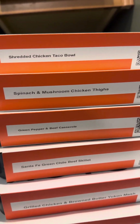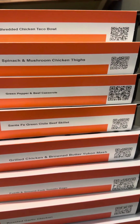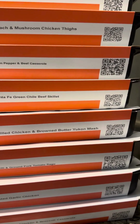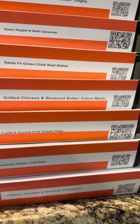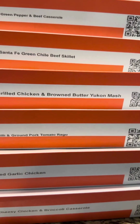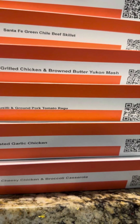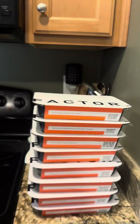So the meals are: shredded chicken taco bowl, spinach and mushroom chicken thighs, green pepper and beef casserole, Santa Fe green chili beef skillet, grilled chicken and brown butter Yukon mash — not sure what Yukon is, I thought that was a car — ground pork tomato ragu, roasted garlic chicken, and cheesy chicken and broccoli casserole. Very excited to try this!